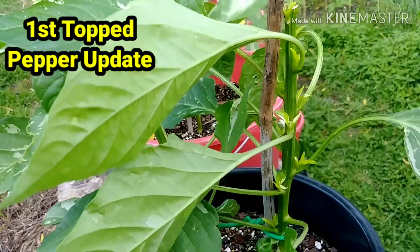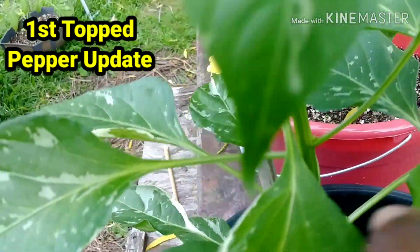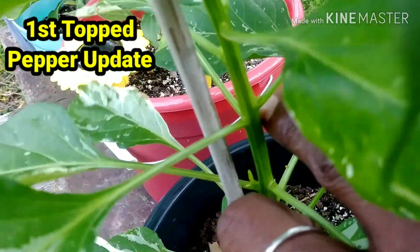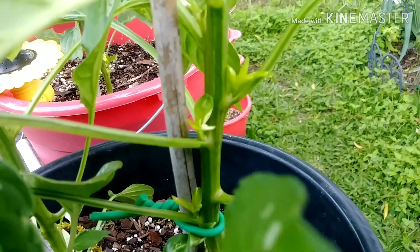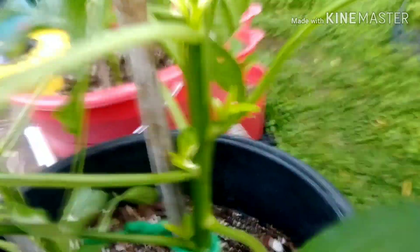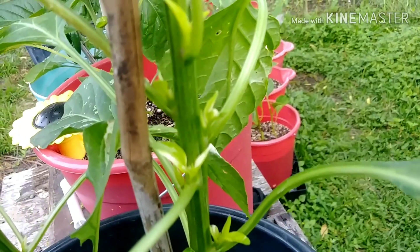So this is one of the first updates on my topped peppers. This pepper here is not topped at all — this is her stem, she has some leaves coming out of her joints. And in the same pot, this plant is topped. This is the way she looks — there are much more leaves coming from the joints. I want you to check out her stem compared to this untopped stem. As time goes by you will see a huge difference. That is the way that looked today.